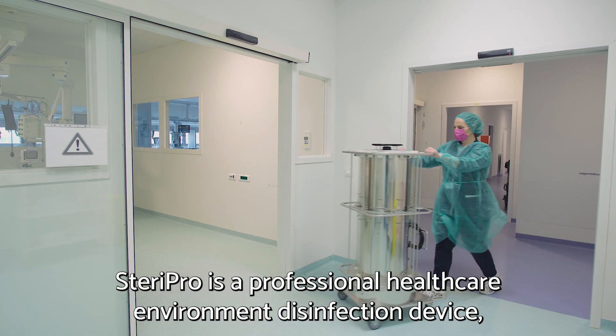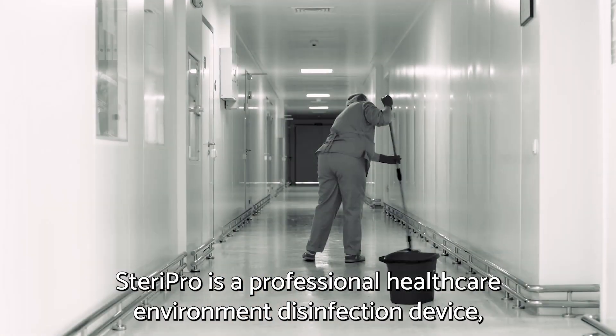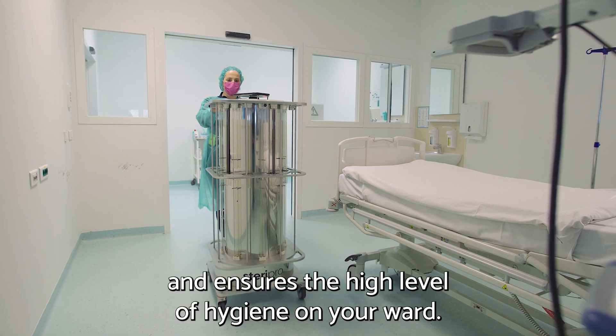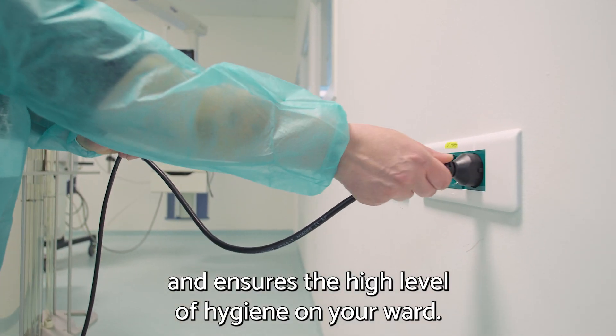SteriPro is a professional healthcare environment disinfection device which eliminates guesswork from manual cleaning practices and ensures the high level of hygiene on your ward.